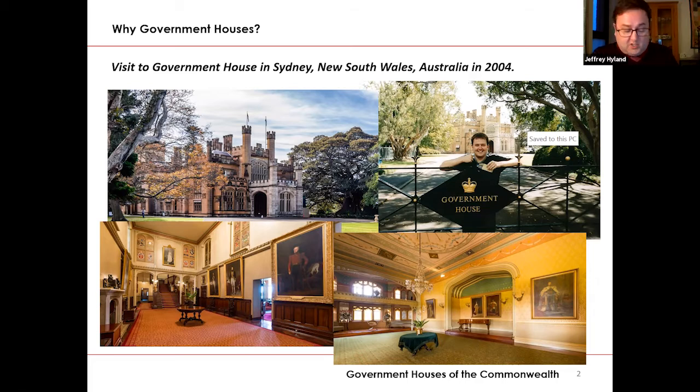Government House was the embodiment of the crown and the monarch in the many realms and dominions of first the British Empire and then later in the Commonwealth. I began to discover that government houses existed all over the world, in Commonwealth countries and overseas territories. They came in all shapes and sizes and different architectural styles and they all had one thing in common.